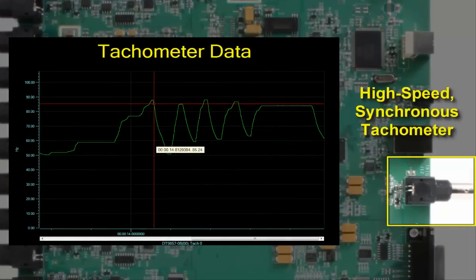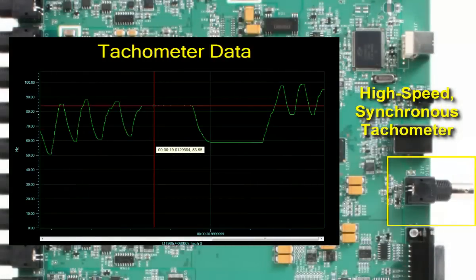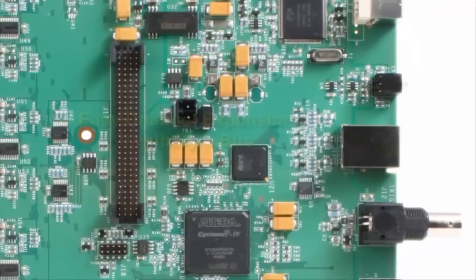Collecting and correlating tachometer data is simple too. Tach data is automatically synchronized with all input channels to make your task easier.